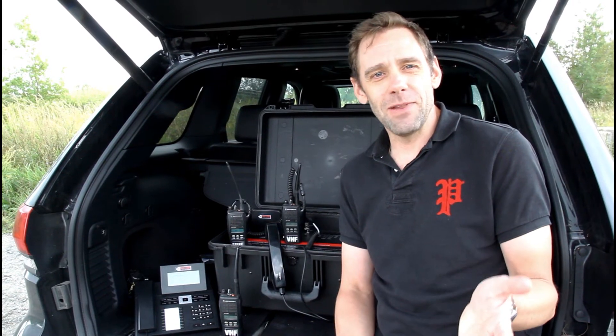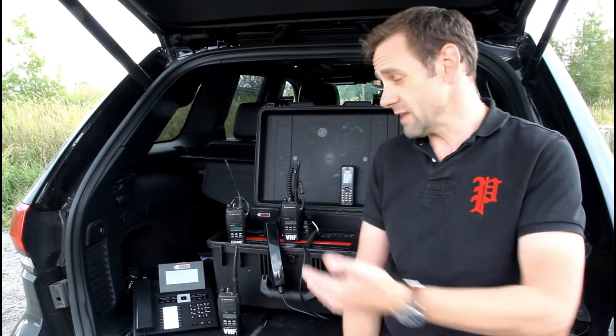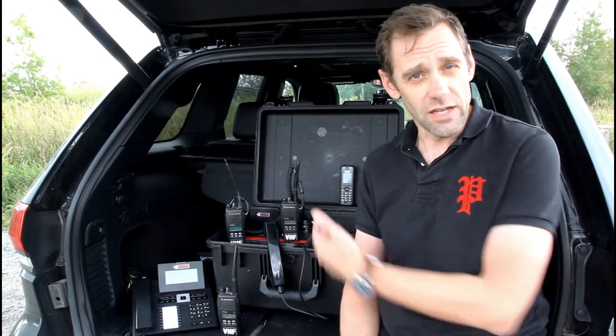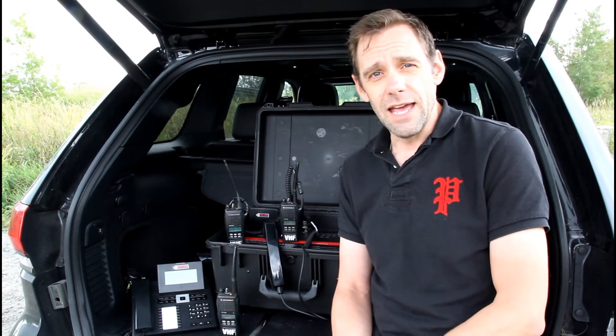The Basecamp Lite is a highly portable unit. It weighs about 30 pounds, is very easy to plug in, and doesn't take a lot of power — in fact, I have it plugged into the socket in this vehicle here. It's FirstNet ready, and can be used as an addition to your communications and portable communications setup.